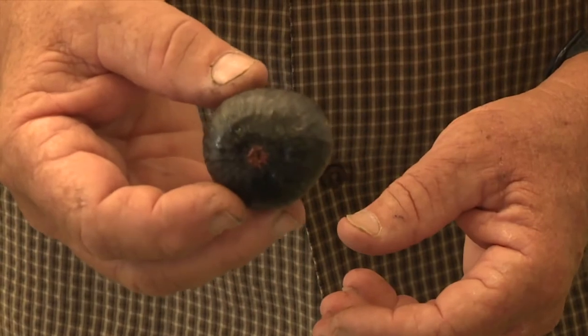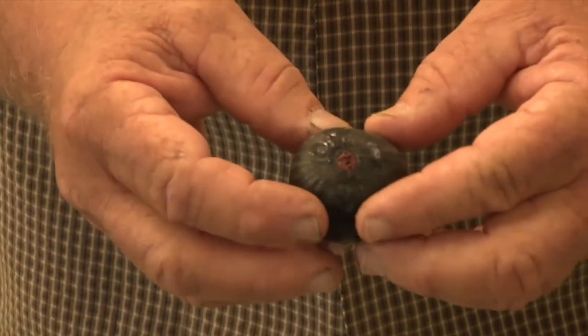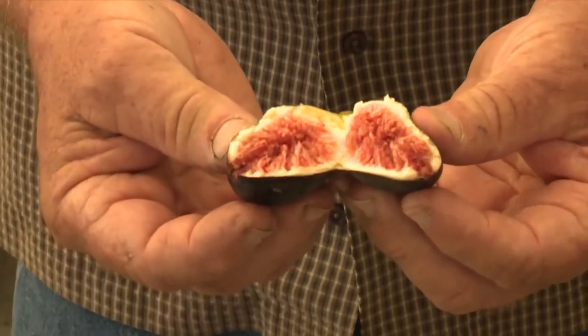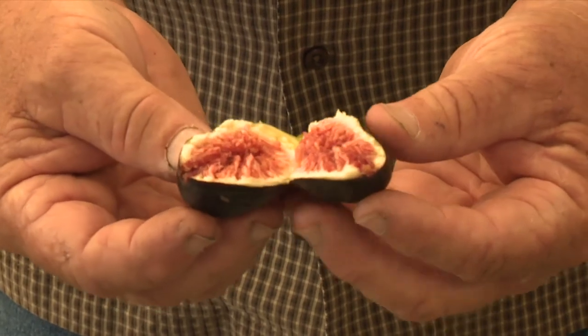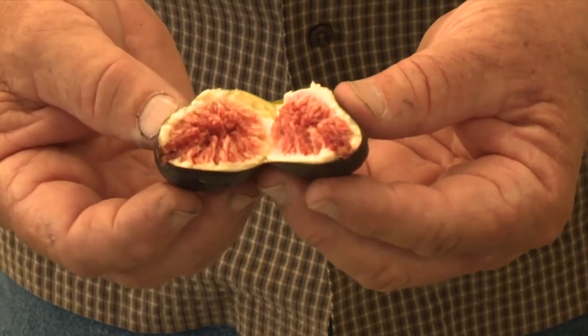Our final one is a Black Mission. This is the most common one you're going to find in the store or in the restaurants. Dark skin, kind of a reddish color inside. They're just a very rich and very sweet piece of fruit. With a ripe fig, you want to eat the whole fruit because a lot of the nutrients and flavor is in that skin.